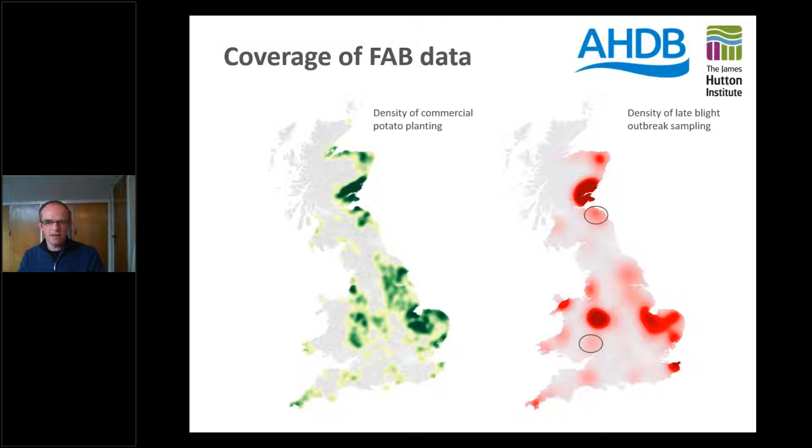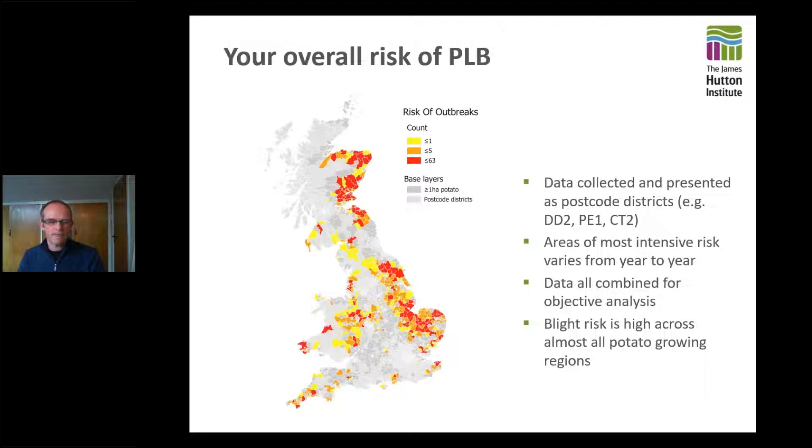We started off with some fairly clear and obvious things — your overall risk of potato late blight. The subunits you see on these maps are postcode districts, such as DD2 for the area around Dundee, Peterborough, or Canterbury for example. They are fairly large areas in some cases, very small in others. All the data collected in Fight Against Blight has been at the postcode district level for reasons of wanting to be anonymous enough that the data is useful and localized, but not so specific as to identify individual fields or growers.